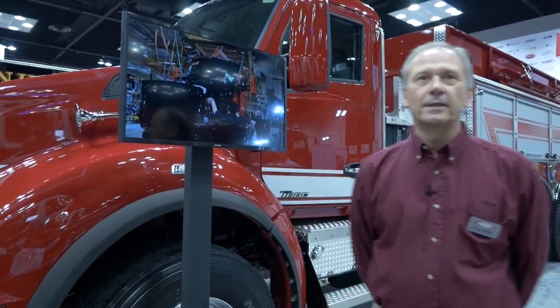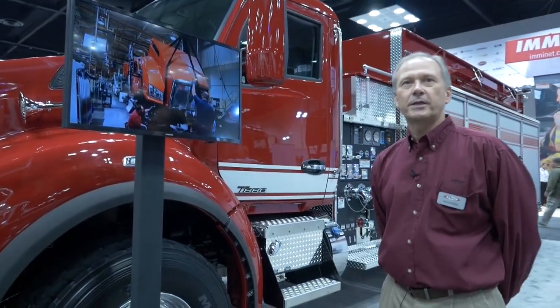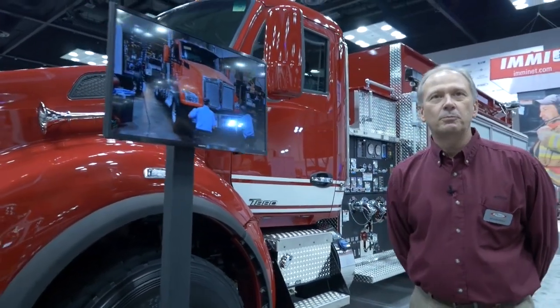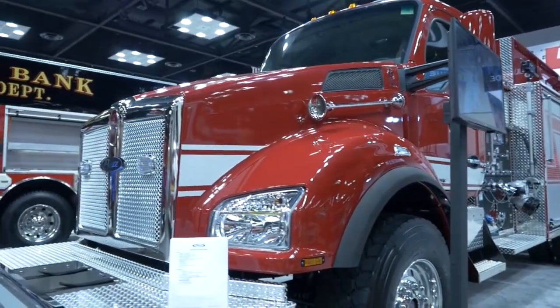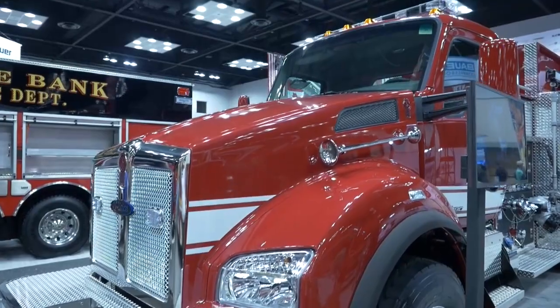This is Kenworth's latest heavy-duty chassis. It features their 2.1 millimeter wide cab with seating up to three, and it truly has an automotive feel and look to the inside.